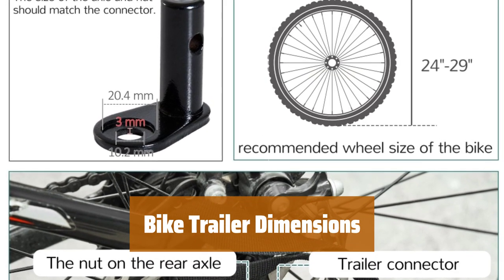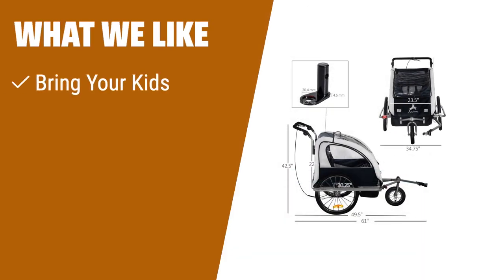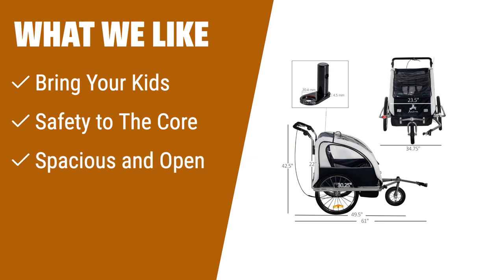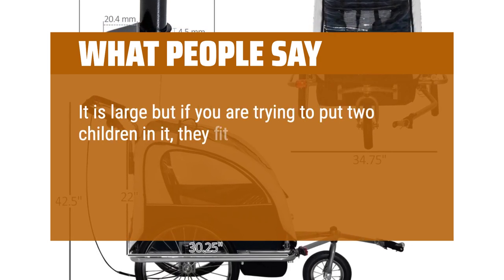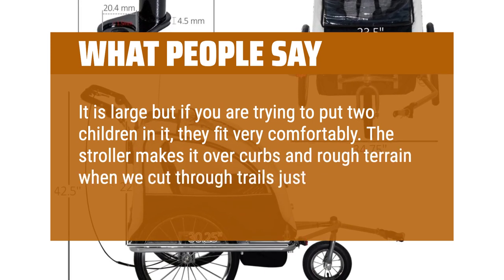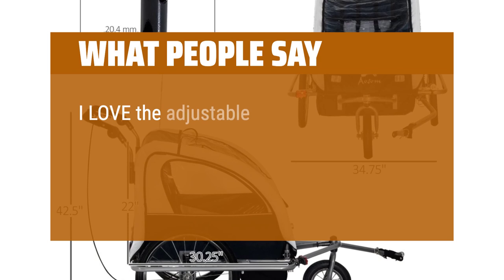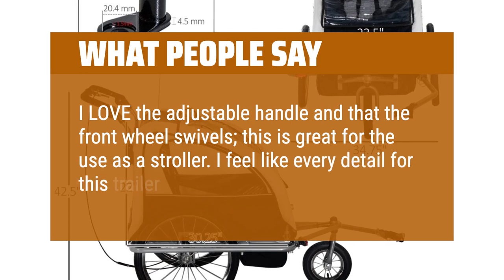Suitable for two kids, each less than 40 pounds and less than 43.25 inches in height. What we like: if you want to bring your kids along on your biking adventures, this bike trailer is for you. With its spacious seating for up to two children and 5-point safety harness, it ensures a safe and enjoyable ride. It even has ample storage space for your belongings. What people say: it is large, but if you are trying to put two children in it, they fit very comfortably. The stroller makes it over curbs and rough terrain when we cut through trails just fine. I love the adjustable handle and that the front wheel swivels — great for use as a stroller. I feel like every detail for this trailer was well thought out.